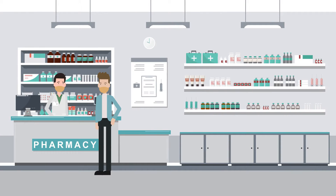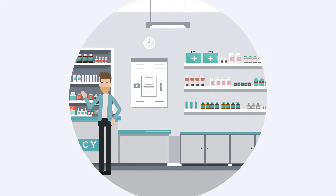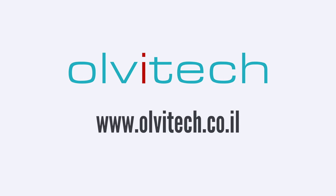It's time to start being safe again with the tested and proven Copper Oxide face mask. Provided by Olvitec.